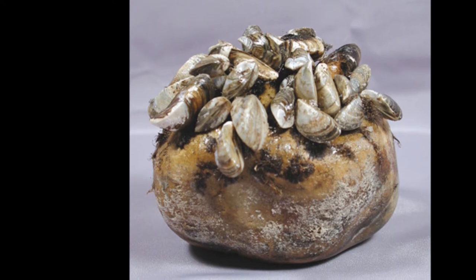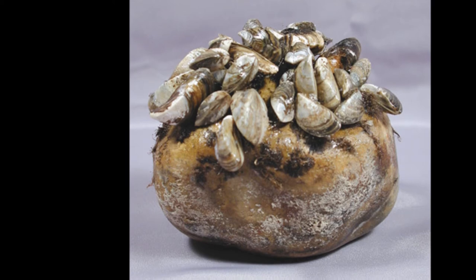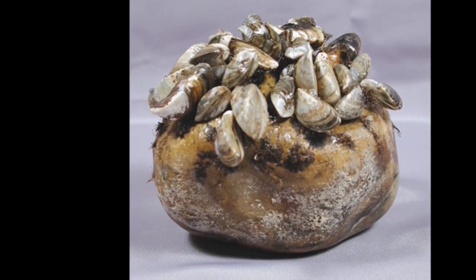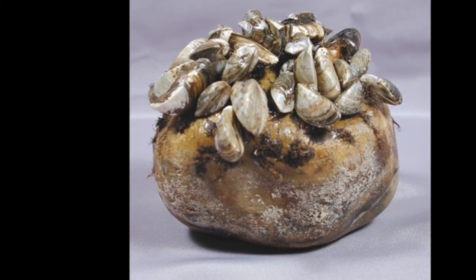Zebra mussels attach themselves to solid surfaces by the use of their byssal threads. The average size of zebra mussels is around 30-40 mm, with some reaching an average size of around 50 mm. An average lifespan for zebra mussels is around 3-6 years.